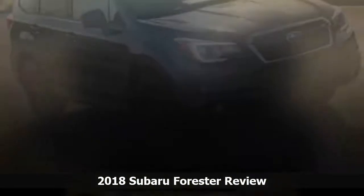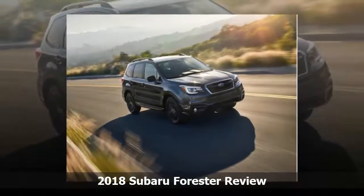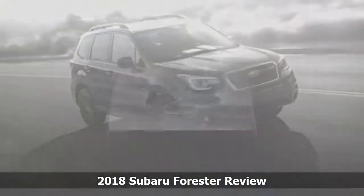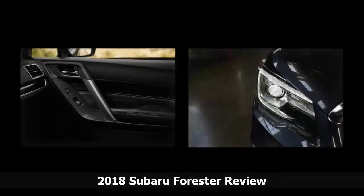and top-of-the-class outward visibility, we rate the Forester 9 out of 10 for safety. A pair of four-star ratings on specific NHTSA crash tests are the only things standing between the car and a perfect score.